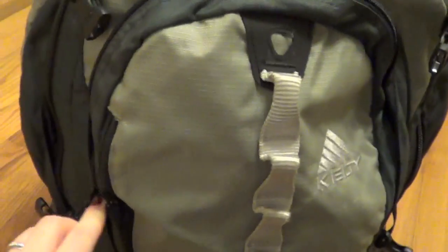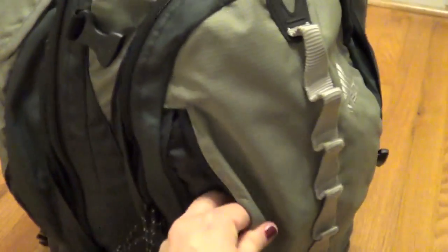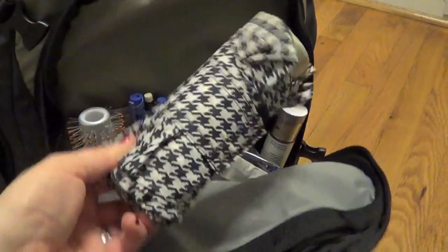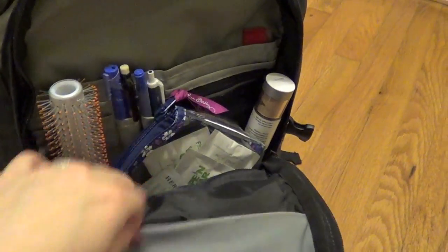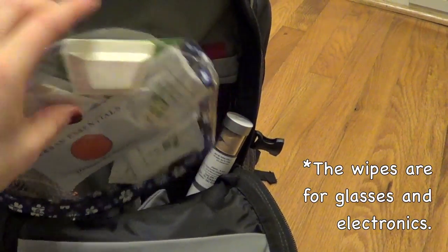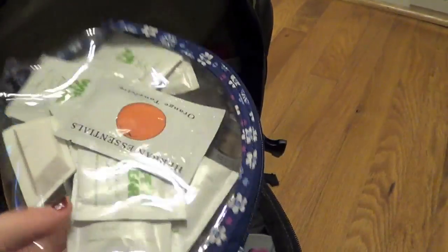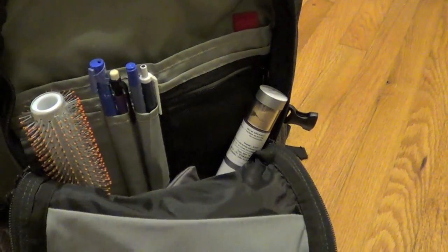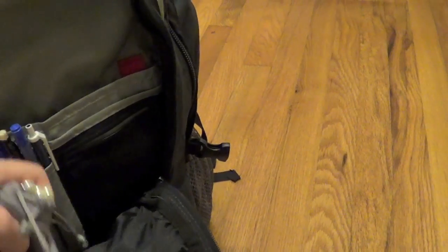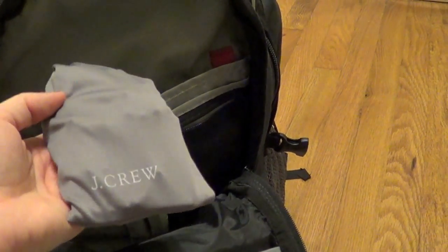Coming back around to the front, there's a little tiny pocket. In this outside pocket all I have is mints. Then in this pocket I have a travel umbrella. Then I have just a couple of essential things: a lot of wipes, and earplugs for on the plane. I have some dry shampoo, a hairbrush, and some pens. And I have some jewelry that I'm going to travel with — I just keep it in this little J.Crew pouch.